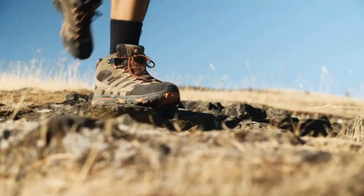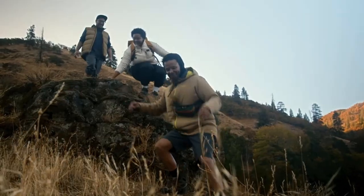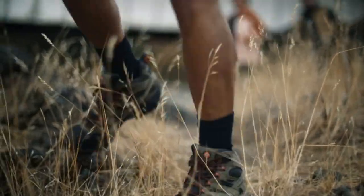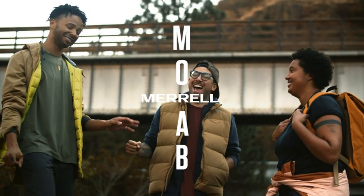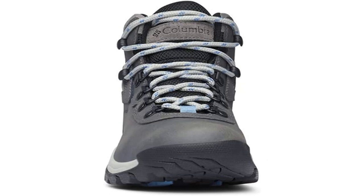Handy features: treacherous days out on the trail are comfortable and worry-free with this boot's waterproof full-grain leather and mesh booty construction and its durable mesh tongue for breathability. Adjustable features: the Newton Ridge Plus Waterproof Hiking Boot features a lace-up closure for an adjustable, secure fit.